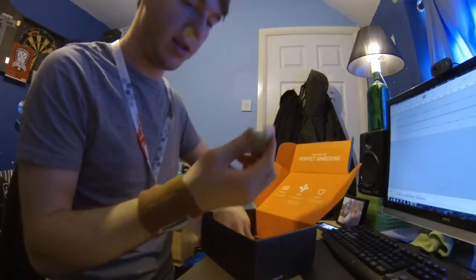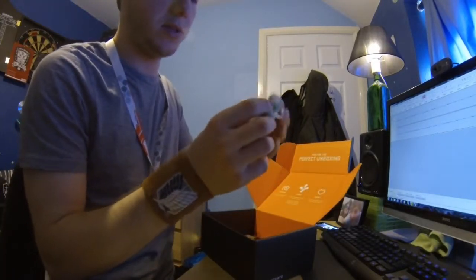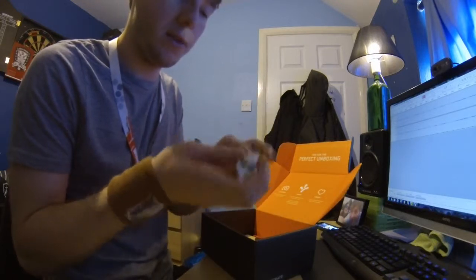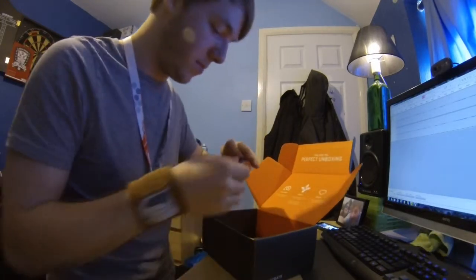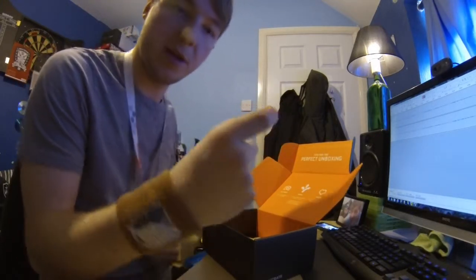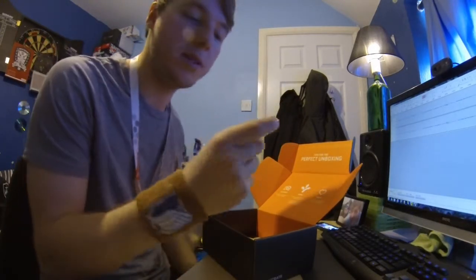Oh, some sweets in here. I don't know what these are, whether these are like American sweets or just something — maybe they're related to the name Titan. I have no idea. I'll try those ones later. We also have a Loot Crate badge, which we usually get, so I'm building a little collection of those. This is my third one.